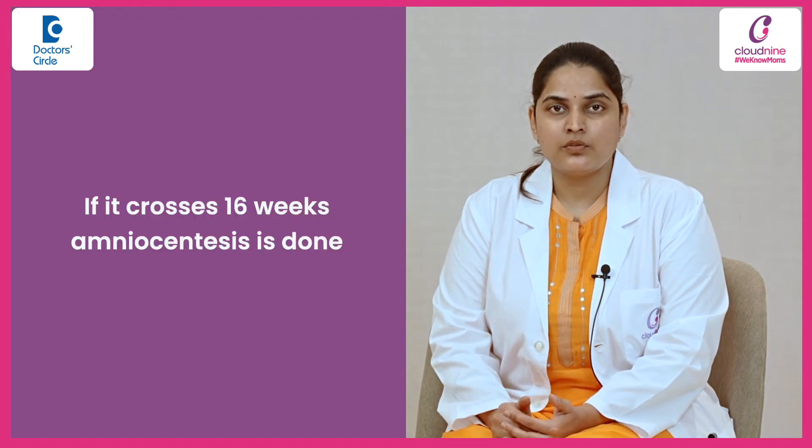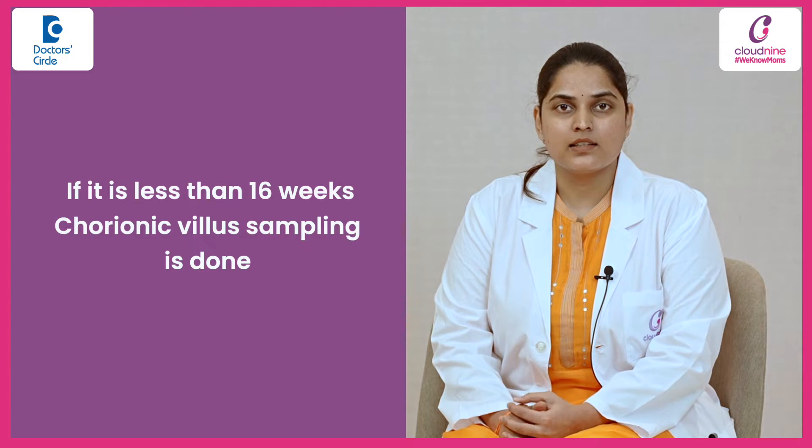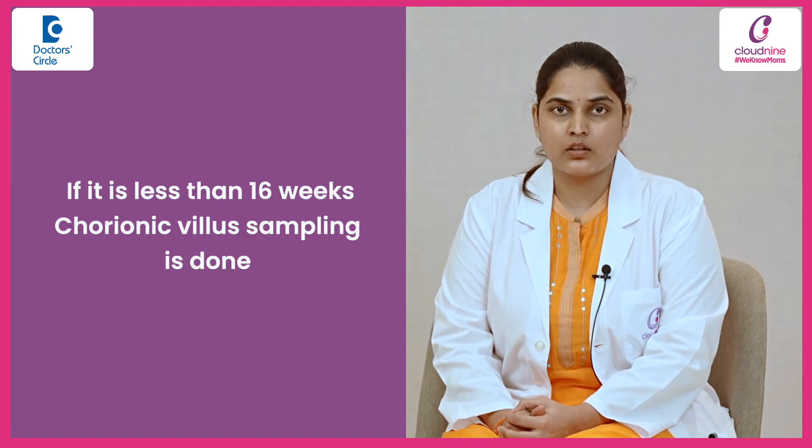If it crosses 16 weeks, we go for amniocentesis. And if it is less than 16 weeks, we go for chorionic villus sampling.